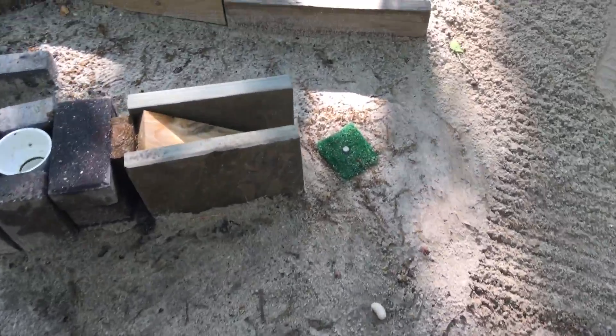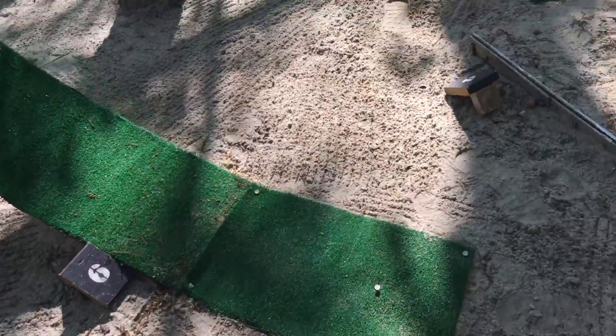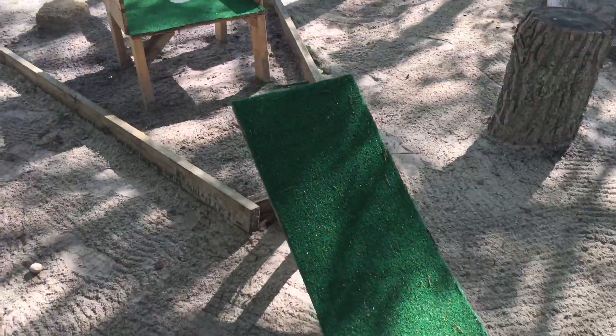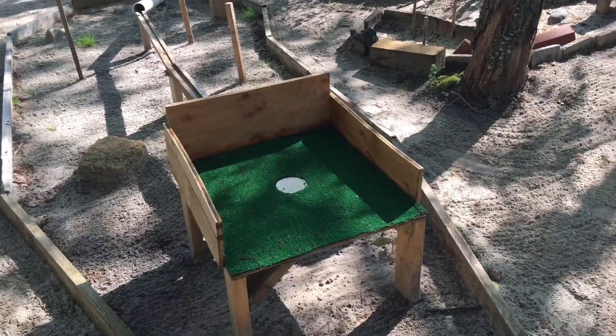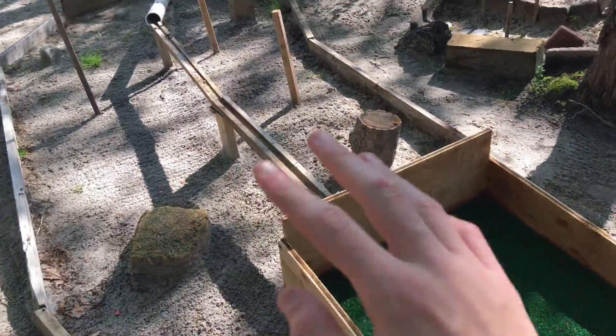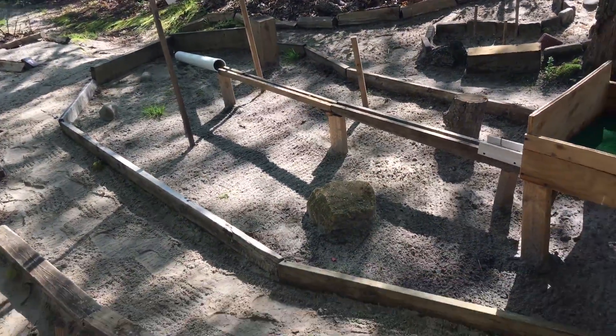Hole number five is pretty small. There's this little tiny area over here — I knew I needed to make room for this hole. I could have just put a bench here, but I still wanted an extra hole, so I knew it had to be something small. So it's a pretty small hole — just go up the ramp and into the pipe. Nothing too special.